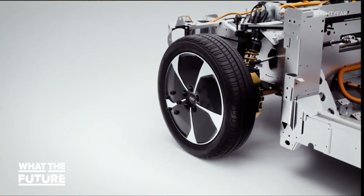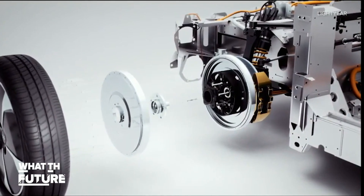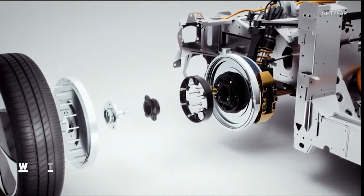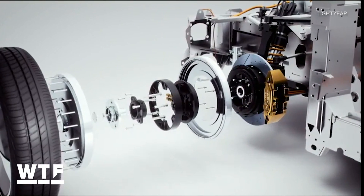What's really interesting is the motors. Instead of having just one or two that indirectly drive the wheels, the Lightyear One will use individual motors for each wheel. Lightyear says that reduces parasitic loss through the drivetrain.